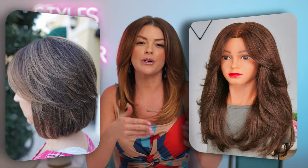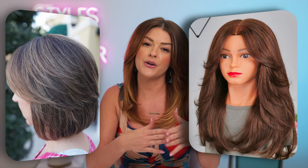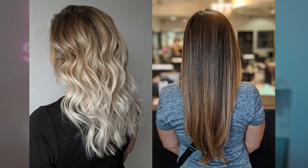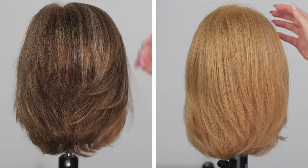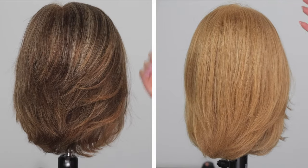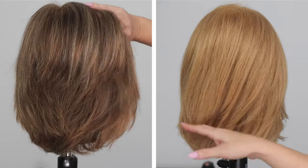Whether you have long or short hair, shorter style layers are instantly going to create more movement and texture in your hair when styled. Long layers allow for some movement but the overall look is a bit more soft versus the texture that shorter layers can give. Here I have two mannequins — one has shorter layers and the other has longer — and I styled both the same way with a large round brush to create a smooth straight look. There is much more movement in the shorter layers versus the mannequin with longer layers.